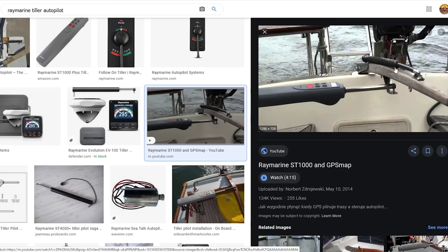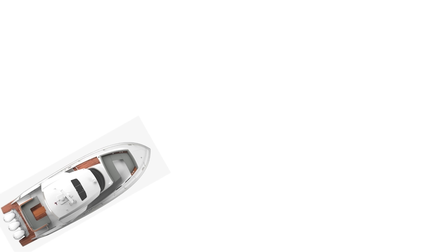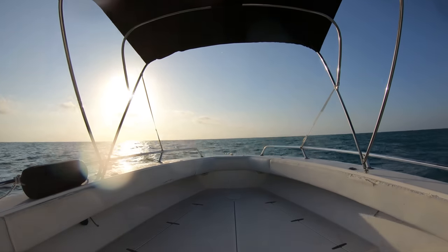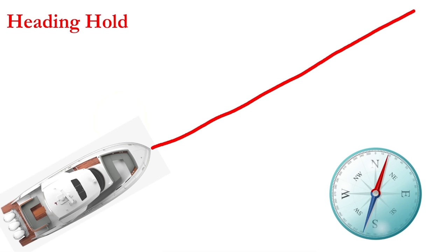The best way I can explain how it keeps you on course is by saying it basically uses checkpoints as you move through the water. In a diagram, it would look like this: the boat is here and we want to go in a specific direction. If we use what is called a heading hold, the autopilot relies on the compass to see what direction the boat is going, and it will hold the steering on that course. The unit takes a reference of where the boat is located, then at specific time or distance intervals, it takes another reference and corrects the steering to keep the boat on course.